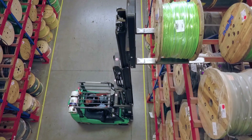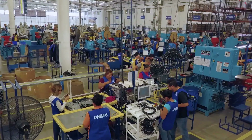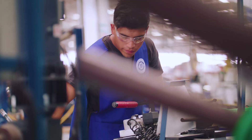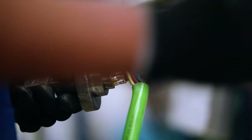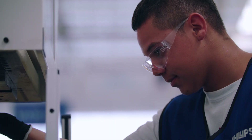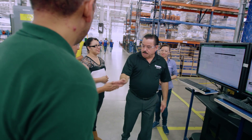Despite the largest growth period in U.S. history, Philips has managed to maintain its on-time shipping performance standards. Aside from having the lowest standard lead time, Philips Electrical Harness Division can make custom harnesses in as little as two to three weeks.